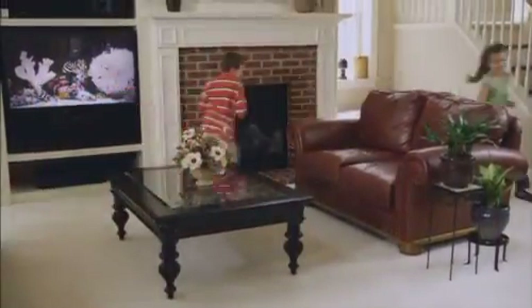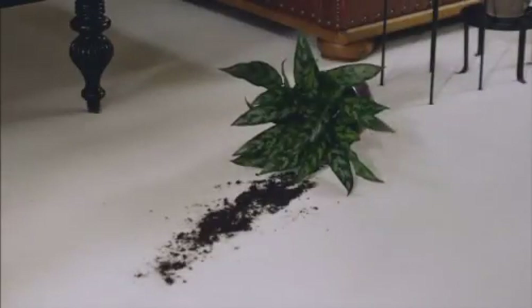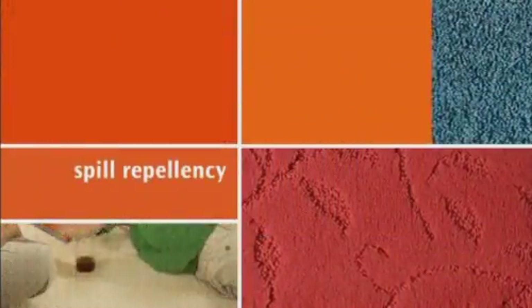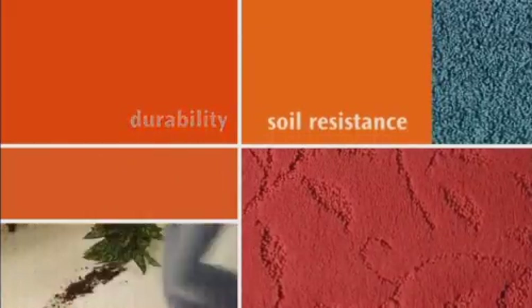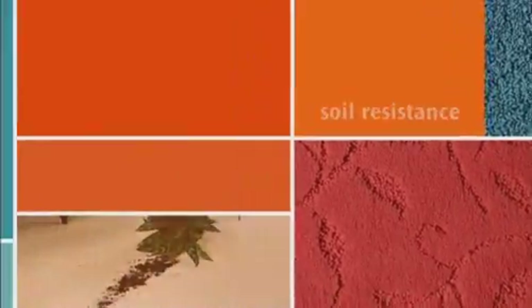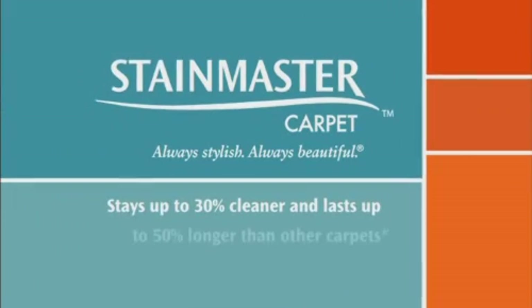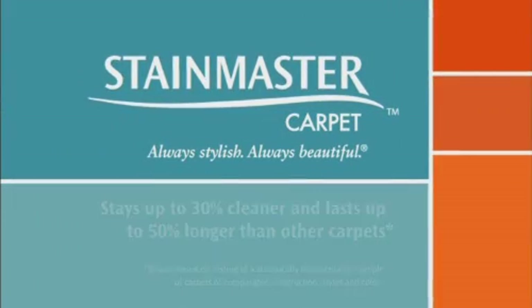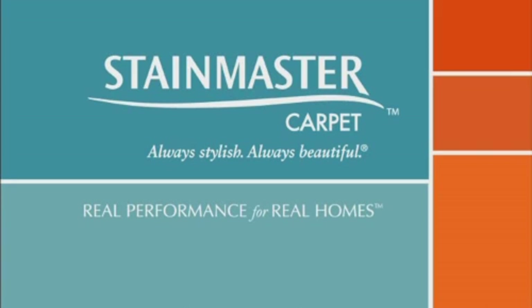So live it up. Let your kids be kids. Accidents will happen, but your StainMaster carpet won't notice, and neither will you. Your carpet can be more beautiful, easy to care for, and worry-free — thanks to superb spill repellency, outstanding durability, and remarkable soil resistance. No wonder StainMaster carpet is America's most trusted brand of carpet. That's real performance for real homes.